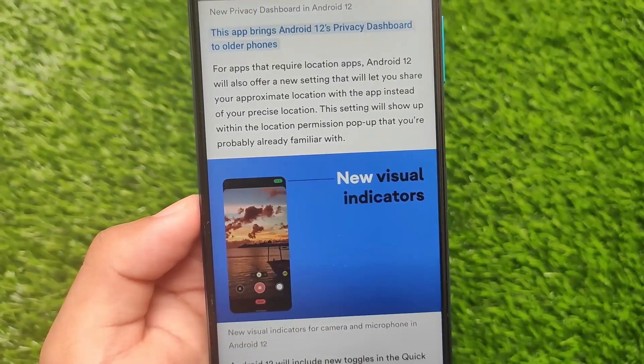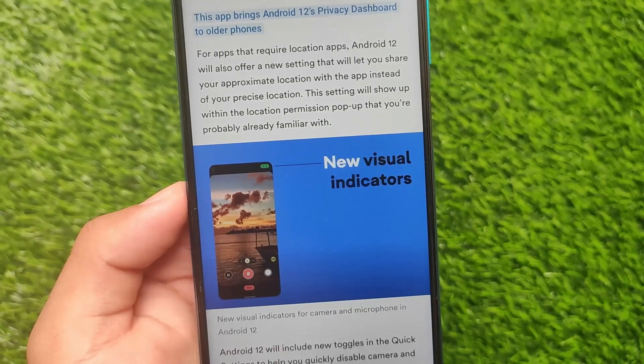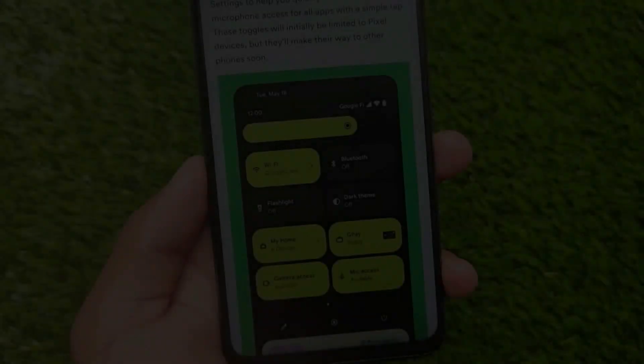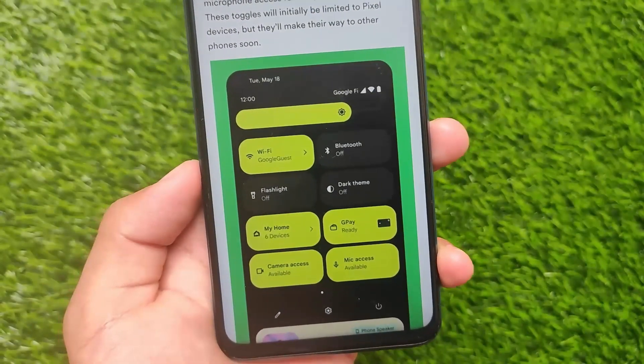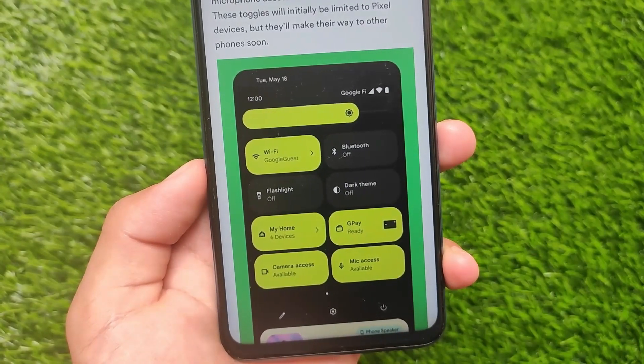There are also new visual indicators that show when your camera or microphone is in use. Google has significantly improved Android 12 in terms of security and privacy. The quick settings panel also has huge UI changes and a major overall revamp.